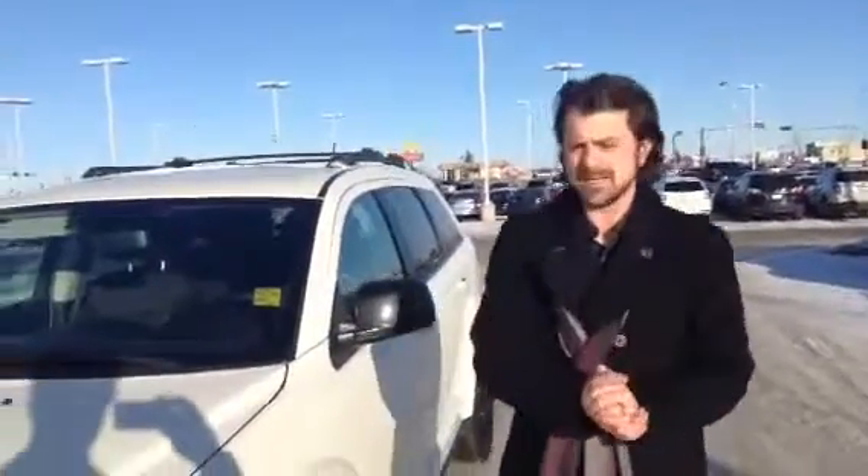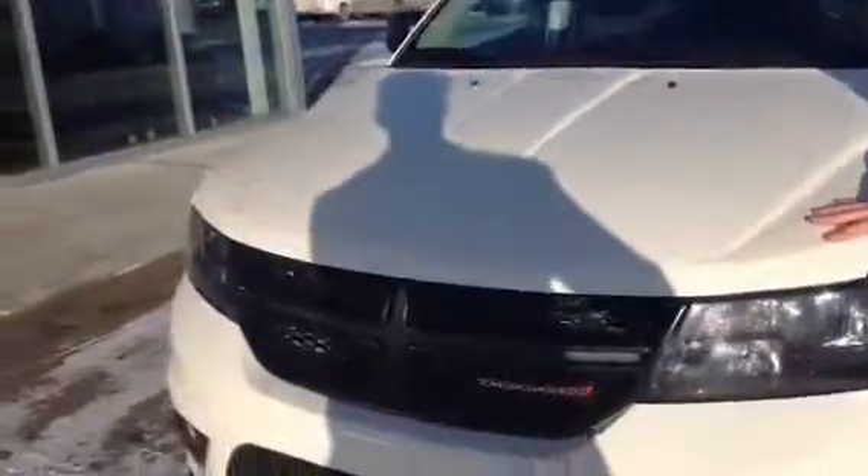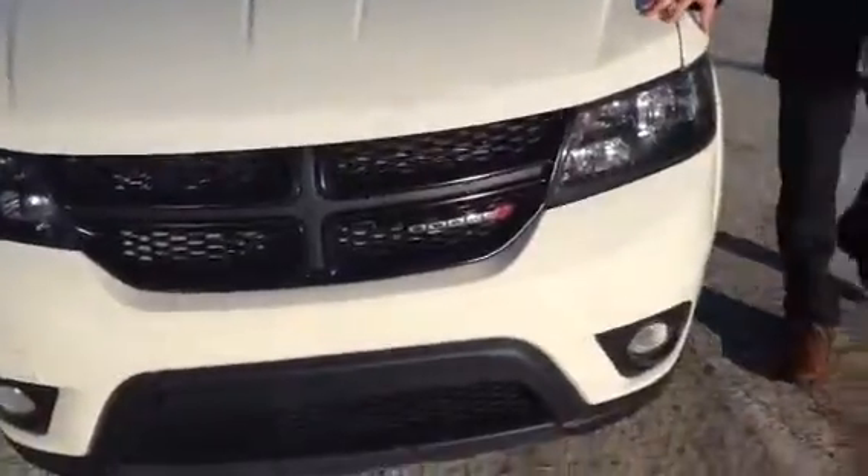Hey Jason, Jesse Williams here from LA Mazda. I just want to show you this 2014 Dodge Journey SXT Blacktop. The thing is in absolutely immaculate condition, beautifully accented by the alloy rims.